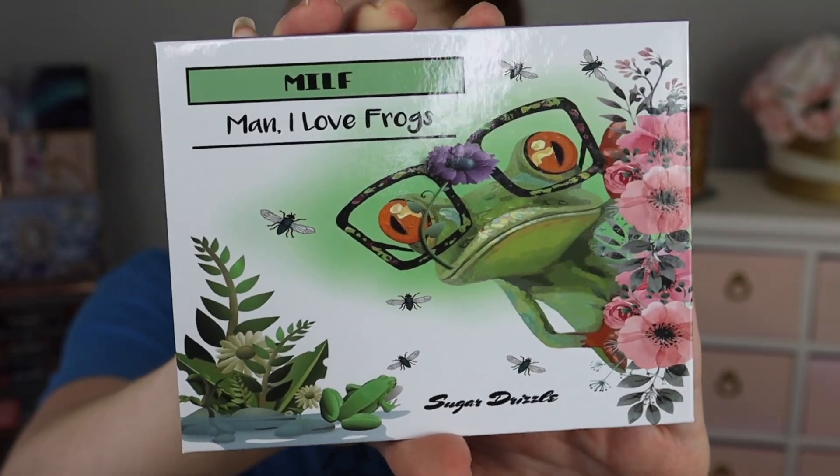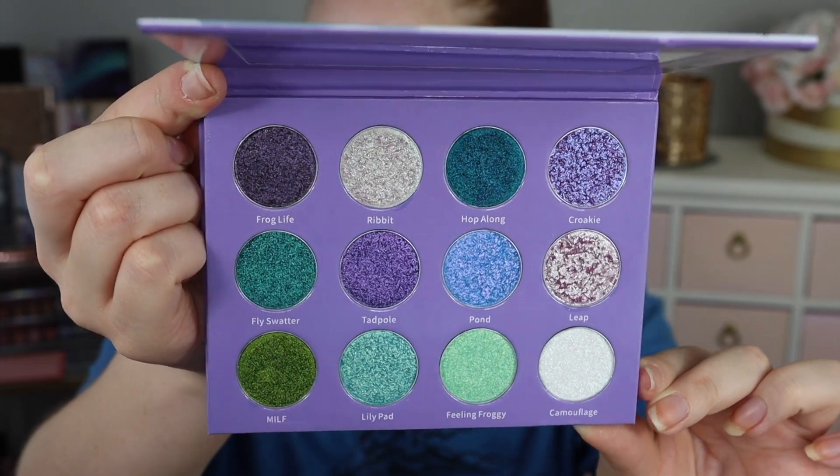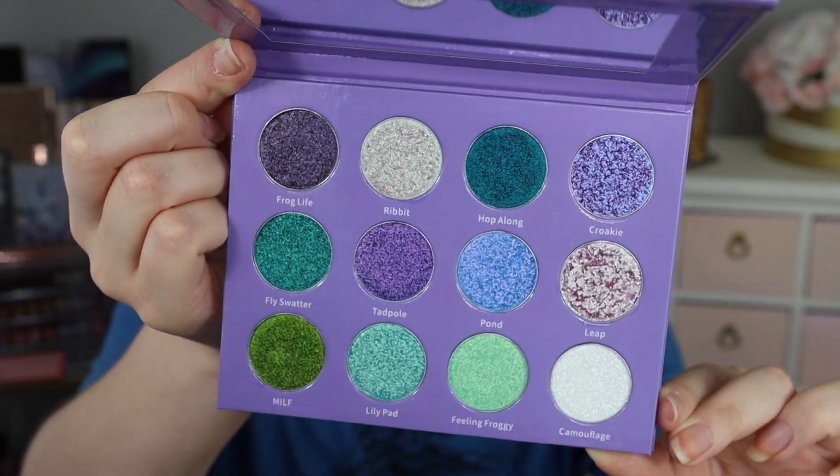I thought we could go ahead and give this brand a try because the shadows look super special. Here's a little close-up of the outside packaging, and here is what the palette looks like on the inside — super pretty colors. If you are new to my channel, my name is Amy and I do a ton of content around independently owned makeup brands just like Sugar Drizzle. If you'd like to see more content like this, don't forget to hit that subscribe button.